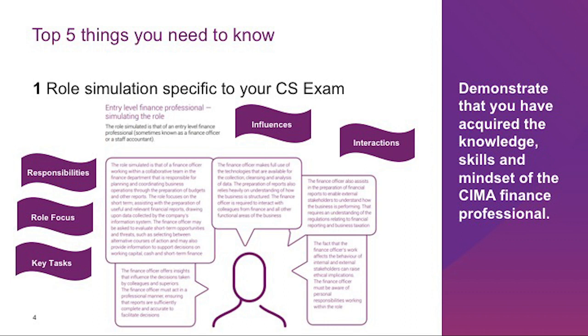For instance, in the operational case study exam, the role simulated is that of an entry-level finance professional — a finance officer or staff accountant — responsible for planning and coordinating business operations through preparation of budgets and other reports. The role focuses on short-term tasks, assisting with preparation of useful financial reports drawn upon data collected by the company information system. Within each operational case study examination, six co-activities will be assessed, representing the tasks most frequent, critical, and important to the entry-level finance professional role. Being familiar with the role, job tasks, co-activities, and assessment outcomes is very helpful.